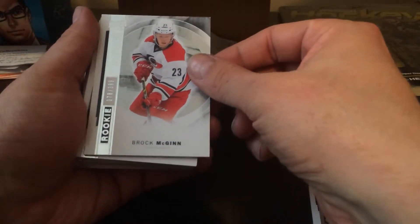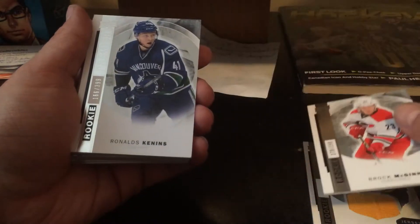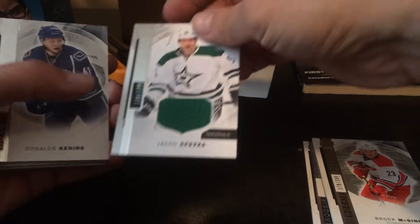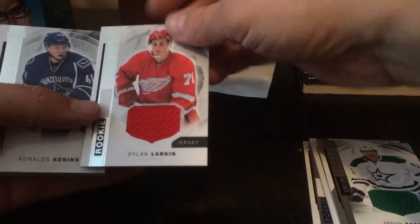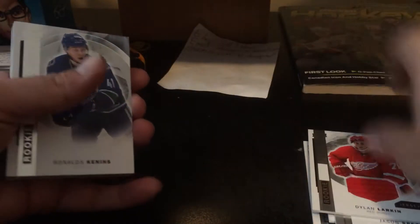Brock McGinn rookie, 378 out of 399. Ronald Kennons, 166 out of 399. We'll go from the back here. Jason Spezza jersey, 130 out of 199. Dylan Larkin rookie jersey — that's okay, I guess.